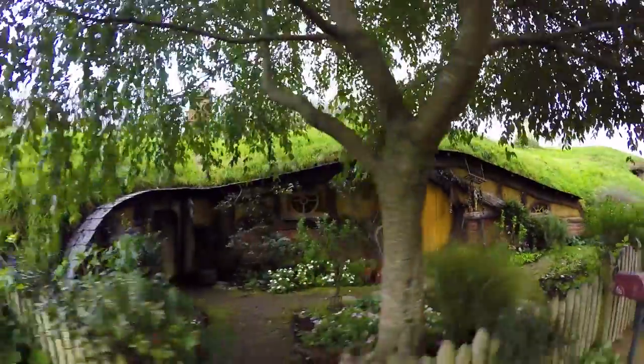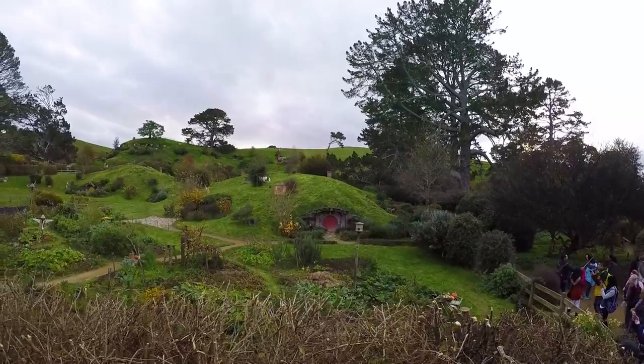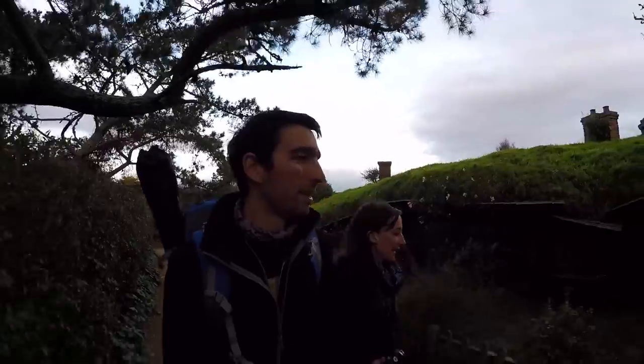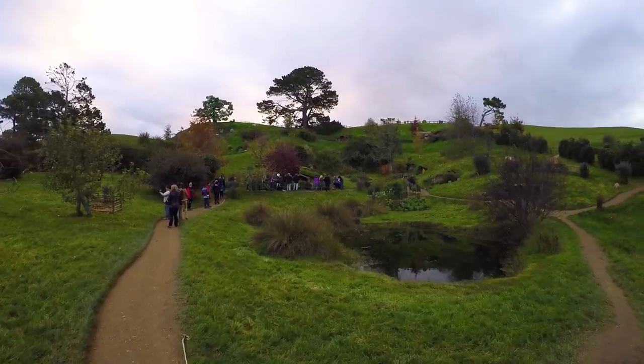We have two tour guides taking us around the Hobbiton movie set this evening. We have Cass, but then we have Samwise Gamgee who is also taking us around Hobbiton. Well, his name's Sam, but that's the perfect name for such an event.